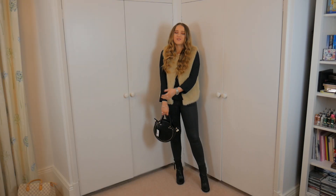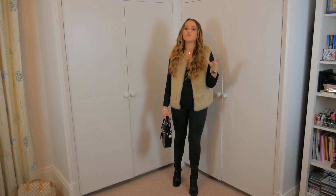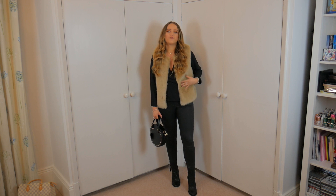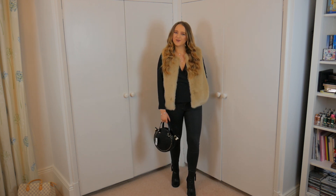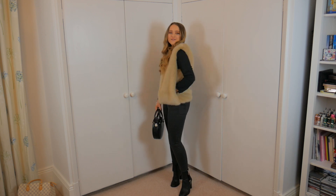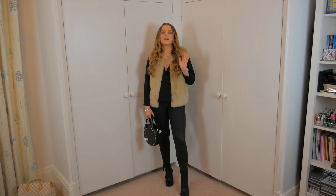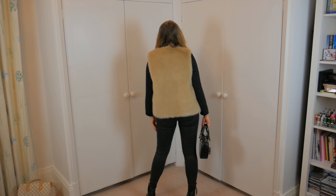Here is the first gilet — which I already knew I was going to love because I already own it in a different colour. It is such soft faux fur and it does have pockets. I really like the boxy style — I think it's really modern. If I just turn around you can see exactly what it's like.